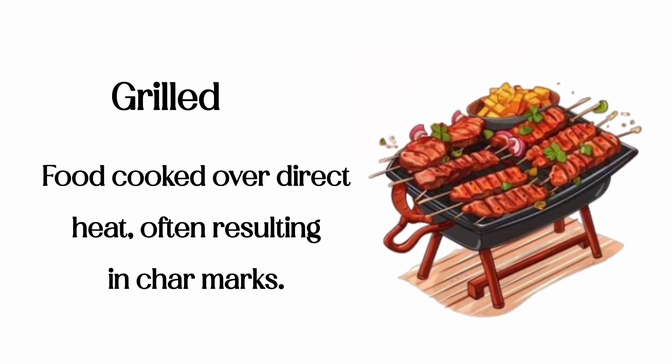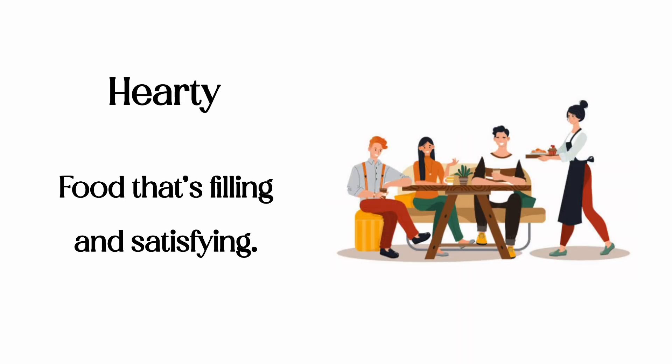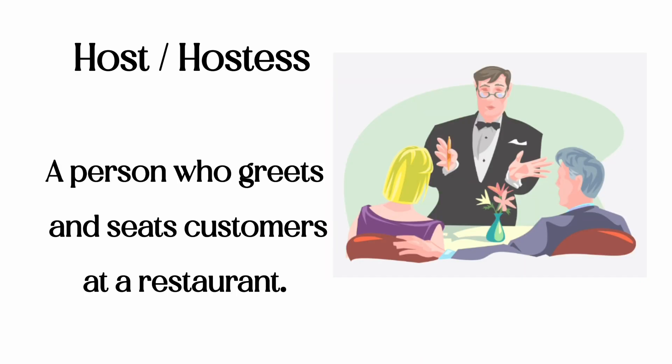Grilled: food cooked over direct heat, often resulting in char marks. Hearty: food that's filling and satisfying. Host/hostess: a person who greets and seats customers at a restaurant.